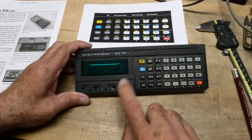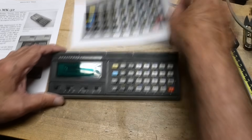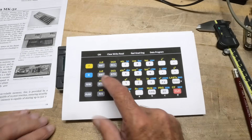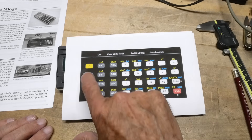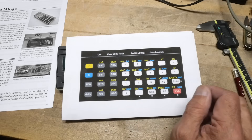And this one is either data mode or program mode. I don't know how to program it yet, so I just put it in data mode. Over on the keyboard here we have regular keys, and then we have the yellow function keys and the blue function keys — sine, cosine, tangent, and all the standard stuff.